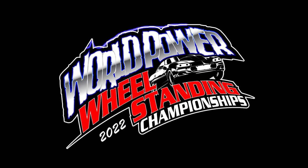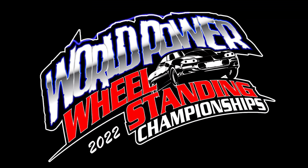Good afternoon, and welcome to the 28th annual World Power Wheel Standing Championships presented by Don's Auto Parts and Machine Shop.